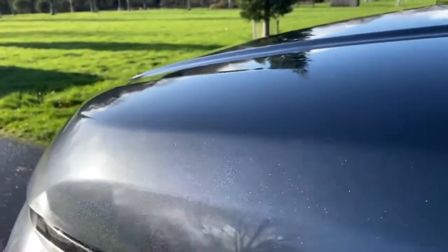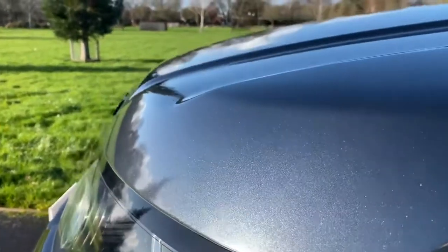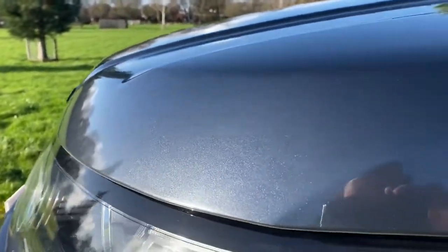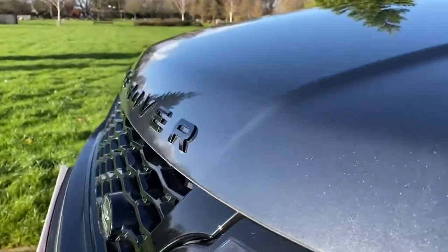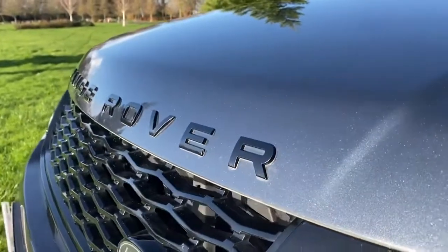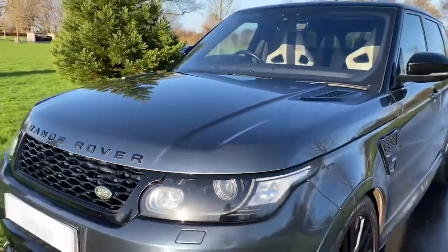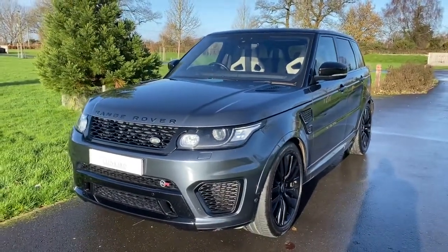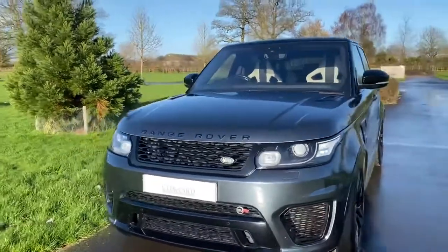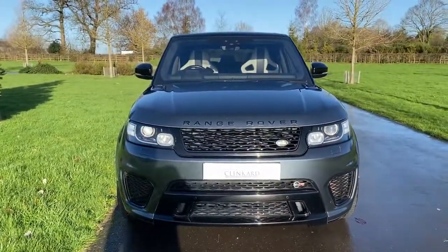It's really quite a dark grey but the sheer amount of metallic fleck it's got in it, especially when you've got the sunlight — it just looks incredible. It's a lovely colour, and the contrasting black lettering, grilles, and detailing really does make this car stand out. Very, very nice looking car.